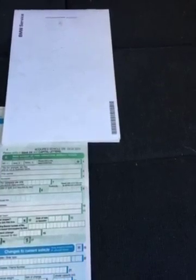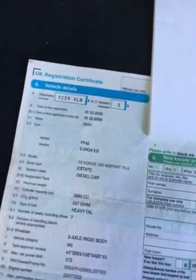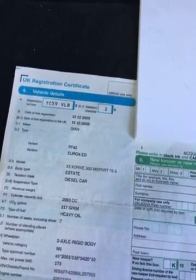I'll show you the paperwork. It's had three former keepers. The second owner owned the vehicle since the 16th of June 2011, and then the last owner acquired the vehicle on the 3rd of April 2013. It's now on registration YC59VLB.